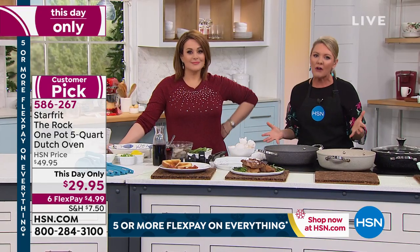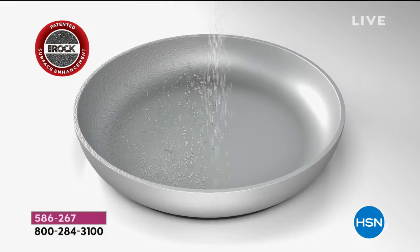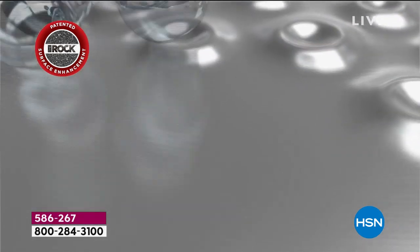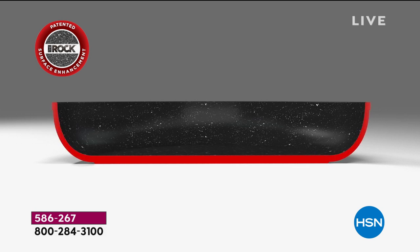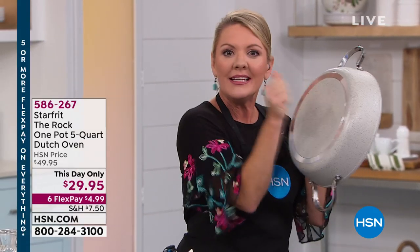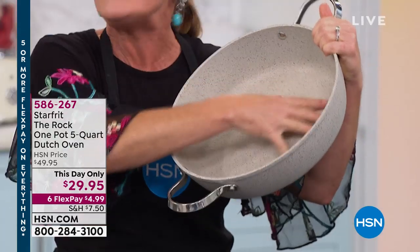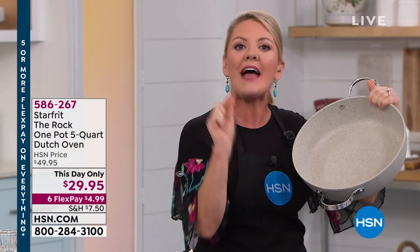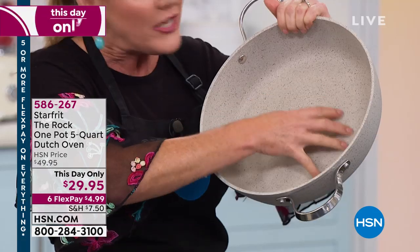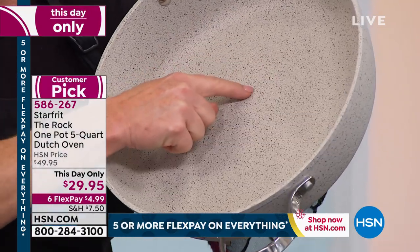Here's what makes Starfrit so different — the technology is called Rock Tech. Rather than using a chemical treatment or spray, they have literally hit the surface of the pan with little steel balls. It's called shot peening — the same process used on the outside of an airplane to make it tough. You don't need butter or oils. That's why there's a 10-year warranty. The non-stick works because the surface creates little air pockets between the pan and the food.